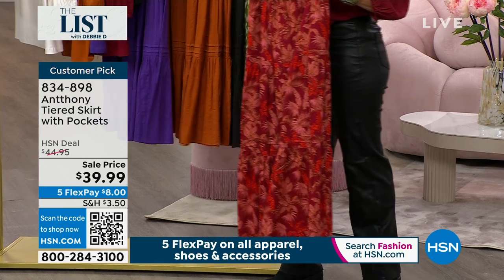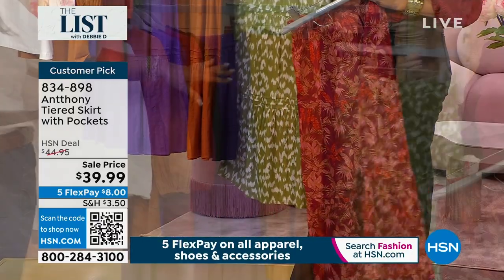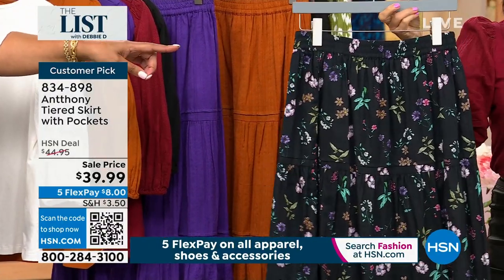Right behind that we have it in caramel cafe so you can match the top back exactly. We also have it in black, and if you want the green, the green is called olive cheetah and the black is called black floral — well, it's botanical.